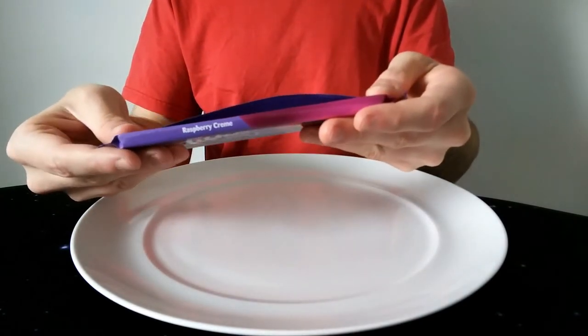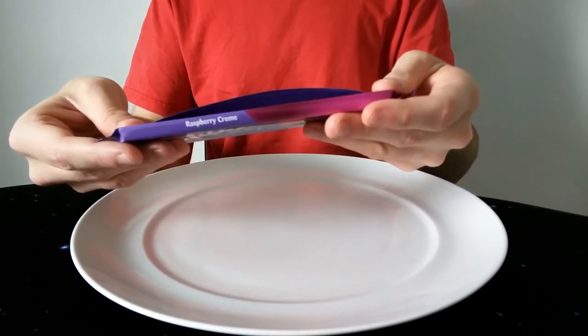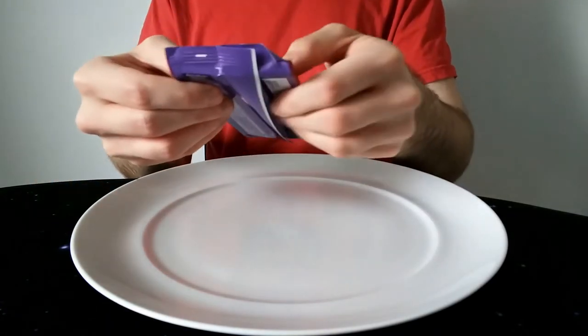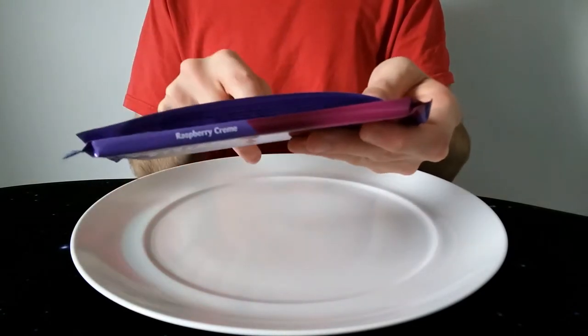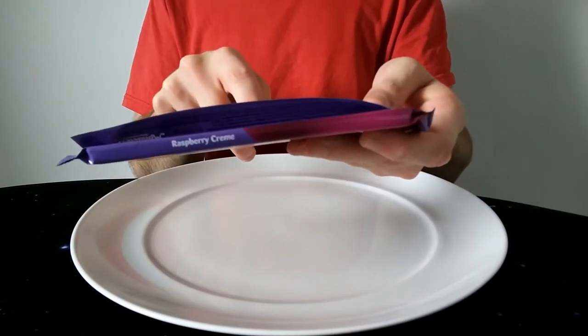Calorie-wise, per 100g it gives you 510 calories, 20 grams of fat, 17 of which are saturates. It does give you a serving of a fifth of the bar, which is good. That works out to 202 calories per serving, 5.7 grams of fat, 3.3 of which are saturates. So it's not too bad.